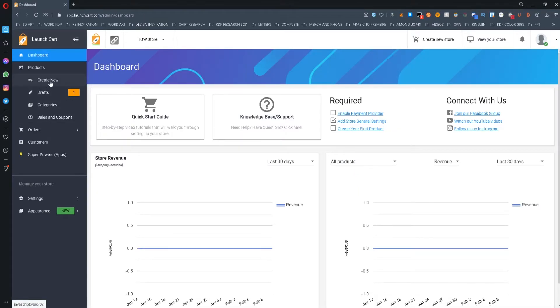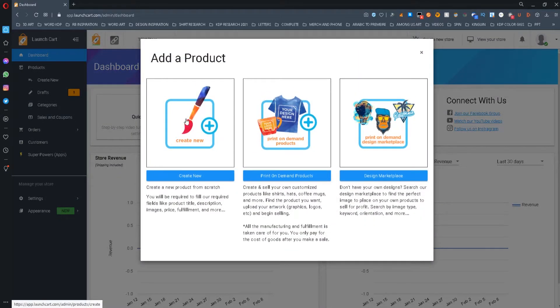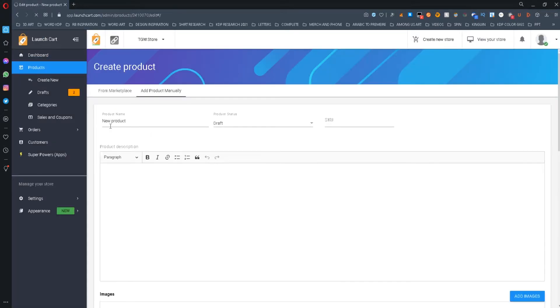Of course, if you don't wish to sell print-on-demand products, you can manually add products and enter their information, similar to how you do it on other platforms like Shopify and Gumroad.